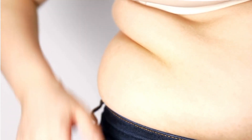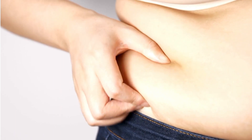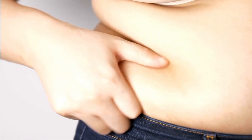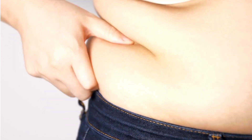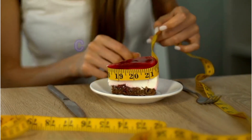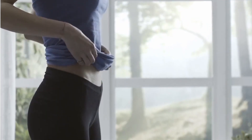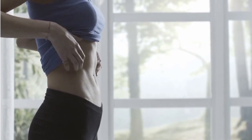It's worth noting that spot reduction of fat in a specific area, such as the belly, is not a guaranteed outcome through dietary changes alone. A comprehensive approach involving a calorie-controlled diet, regular exercise, and a healthy lifestyle is key for achieving and maintaining a flat belly.